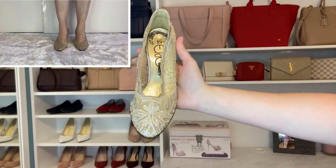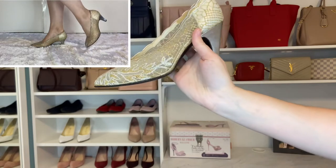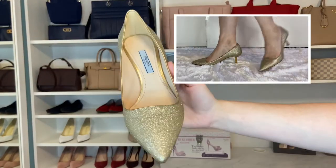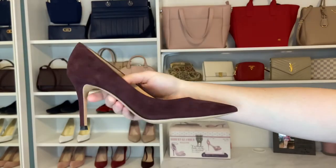Another pair that gets no wear at all, but I'm not going to get rid of, are these — my wedding shoes, these vintage Stuart Weitzman lacy pumps. Now these Prada pumps I love. They don't get a lot of wear because I just don't wear enough special occasion shoes, but that heel is so gorgeous and I love the gold.